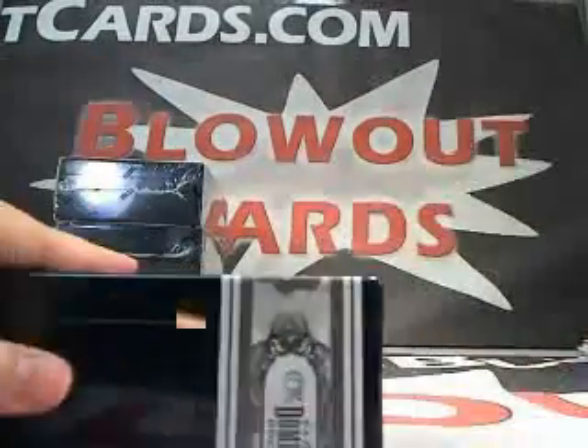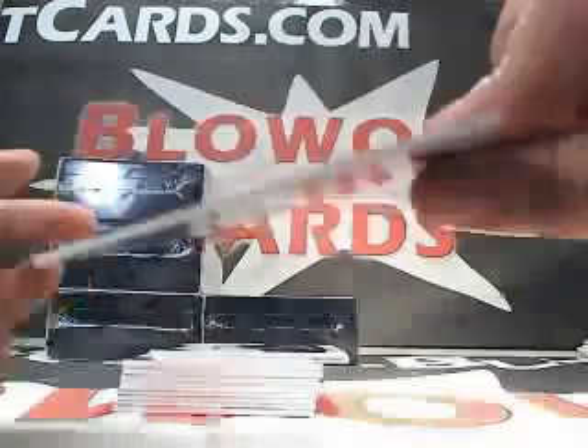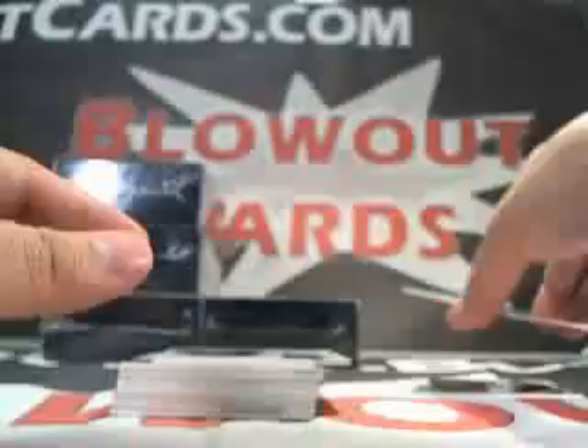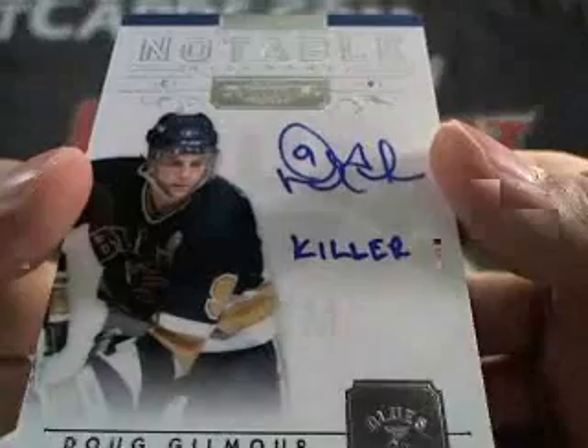Box number 2. First card — Sidney Crosby base, numbered to 199. Next up, Alexander Burmestrov auto, numbered to 199. Then a Brendan Shanahan auto, number 17 of 24. Next up, Notable Nicknames — Doug Gilmour. It says 'Killer,' number 12 of 50. That's a killer auto — get it?